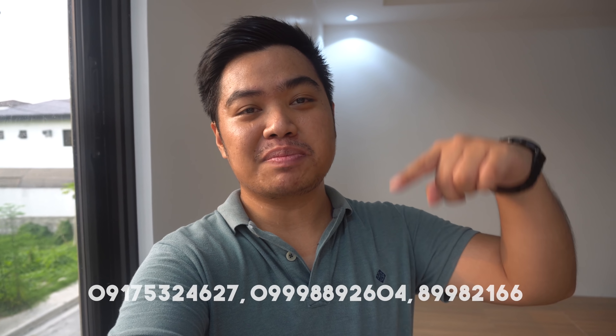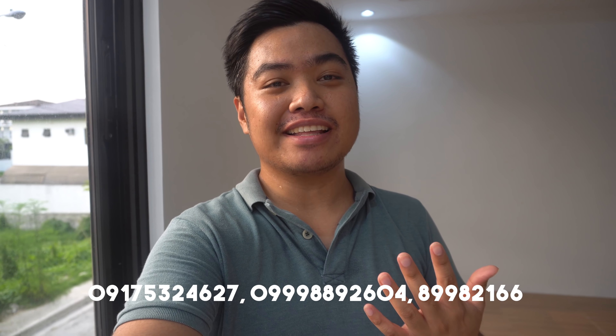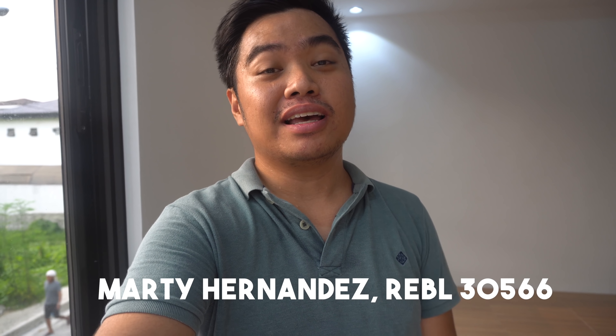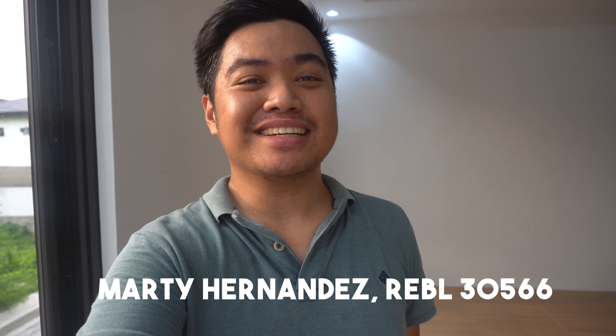For inquiries, viewings, or if you want to market your property with us, just contact the numbers below. Please like and subscribe. This is Marty Hernandez, Licensed Real Estate Broker, looking for properties for you in Rizal and beyond.